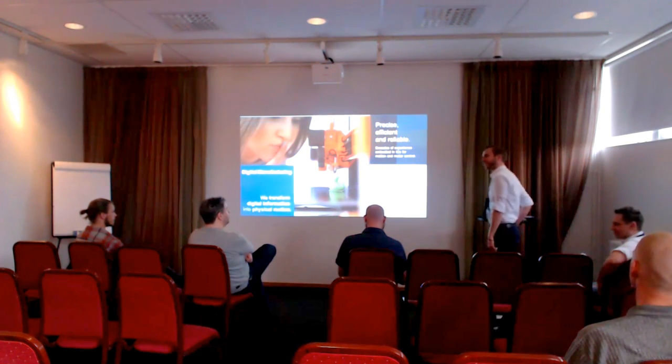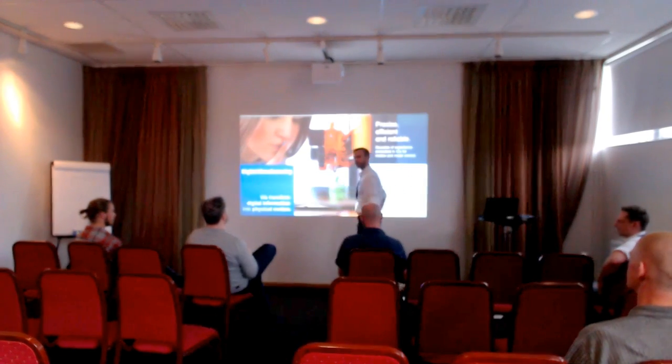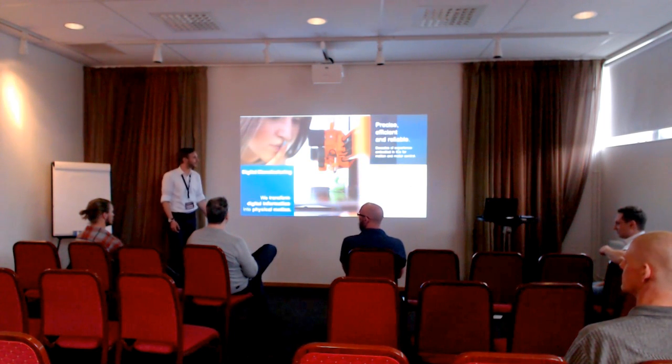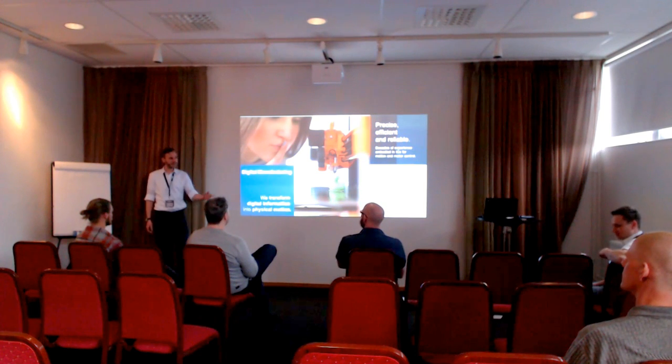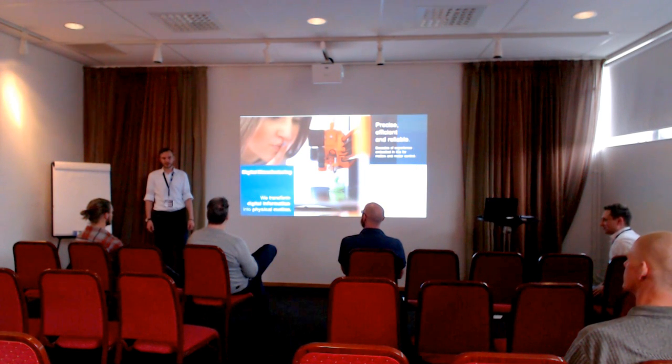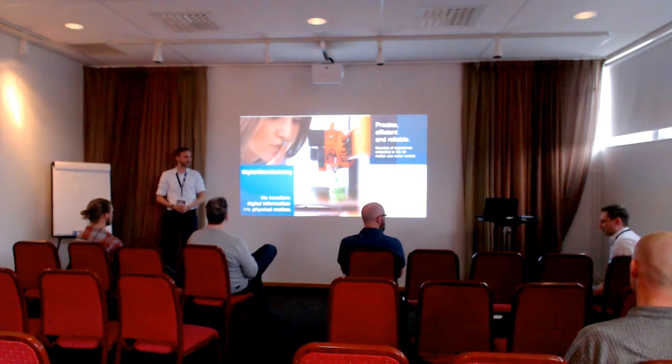I'll introduce myself and my colleague first. This is Mario Nolte, one of our field application engineers. I'm Kornet Brackers, I work in the marketing department. I'm not an engineer myself, so my technical knowledge is not in-depth, but that's also one of the reasons why Mario is here.